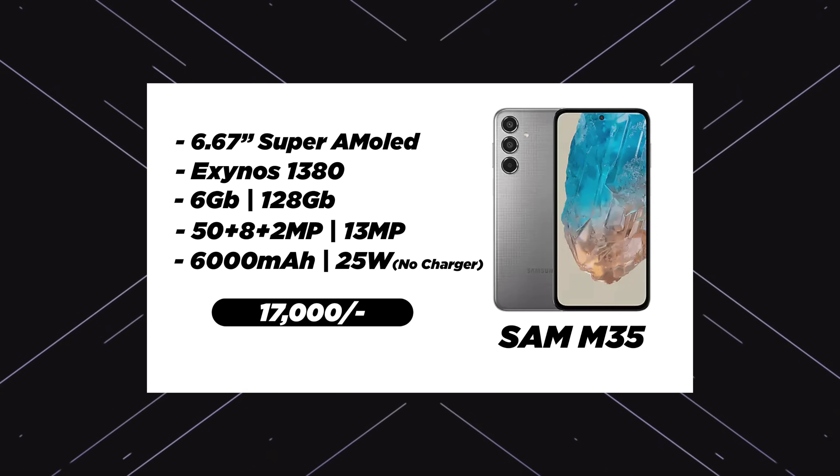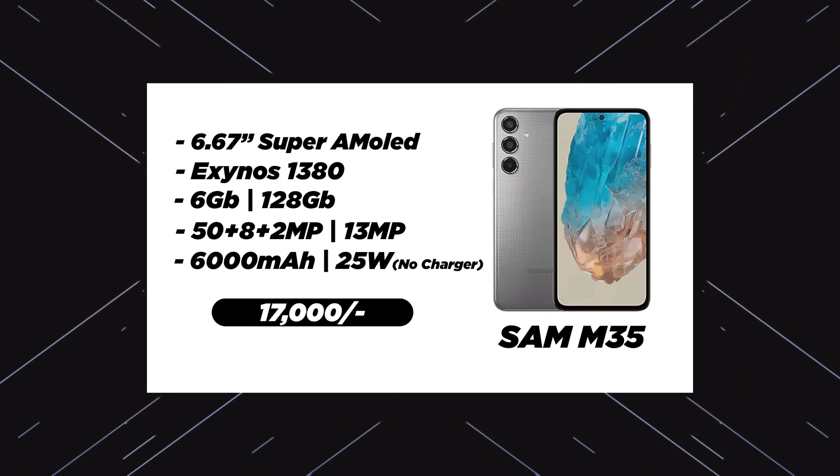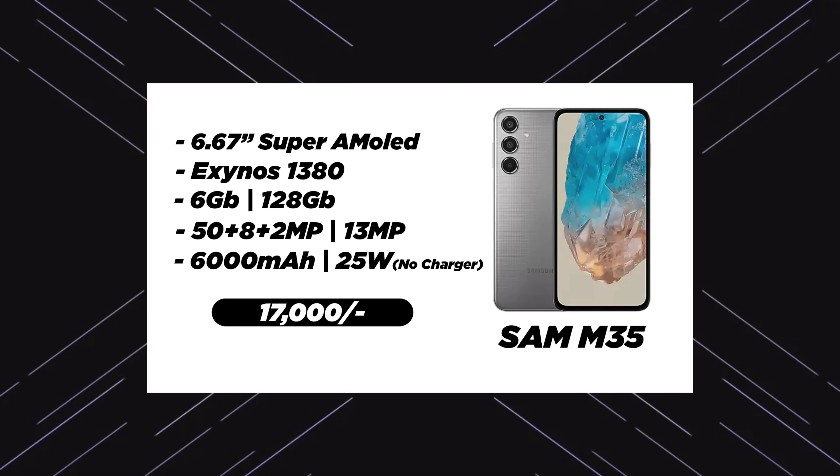The final phone is Samsung M35. In July the phone is priced around 15,000 rupees with card offers bringing it down to 14,000 rupees. The phone has NFC and Samsung Pay features, Knox security, and a 6.67 inch Super AMOLED display, Exynos 1380 processor, 6GB or 8GB RAM base variant, triple camera setup: 50 megapixel main, 8 megapixel wide-angle, 2 megapixel depth sensor, front 13 megapixel, 6000mAh battery, 25W charger with 45W support. This phone is only for Samsung lovers and fans.